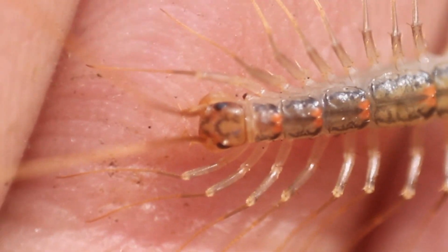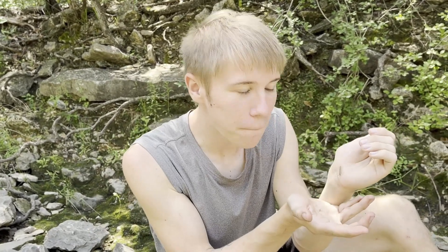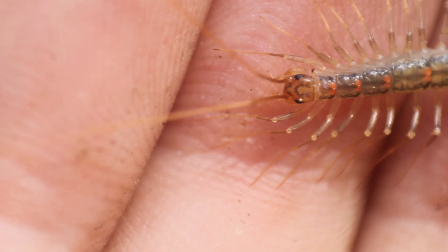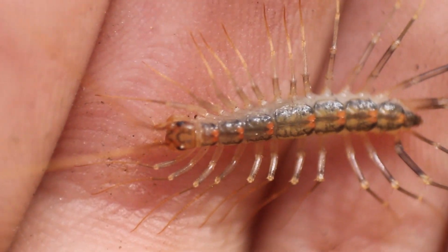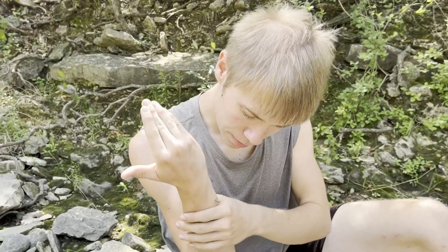They use these forcipules, which are these modified front legs that almost look like mandibles, to inject venom into their prey. Most people would refer to this as a centipede bite, but since it's not actual mouthparts, it is technically a sting since they use their front legs to inject venom. Just look at those amazing legs — what a unique species that I'm super happy to be finding out here, but it's definitely not what I'm looking for. So let's put this little guy back and keep flipping some rocks out here in Central Texas.